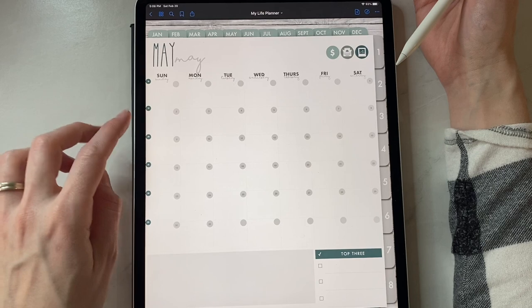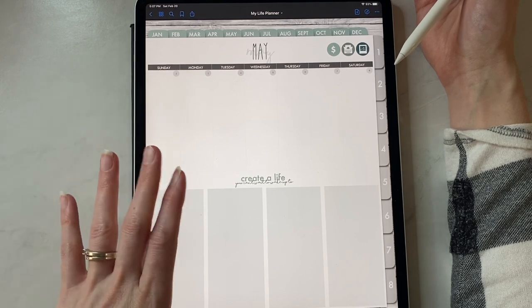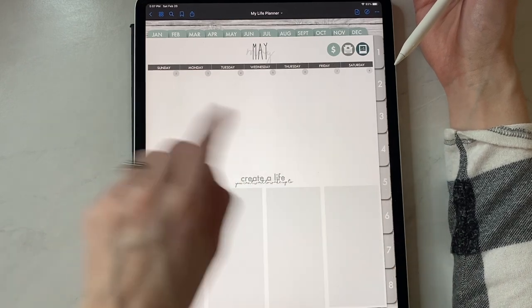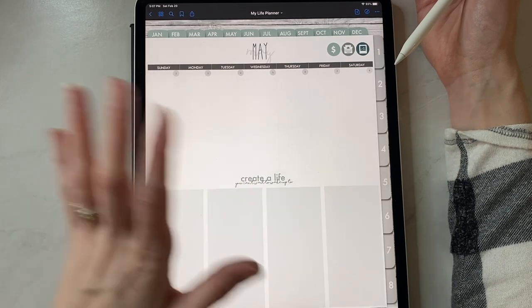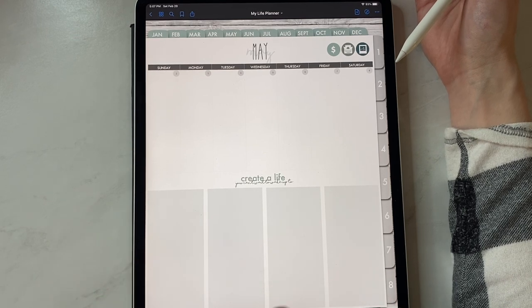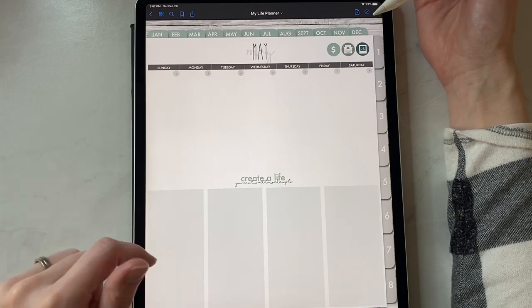Getting into what the weekly overview looks like — I absolutely love this weekly layout, it works for me in so many ways. We have our seven days up here with the numbers, and then down here it says 'Create a life you can't wait to wake up to,' which is like my favorite quote of all time. And then it has four spots here for widgets or pictures or notes or all the things — I'm a widget girl so I absolutely love this.